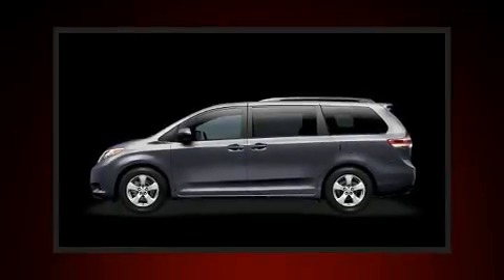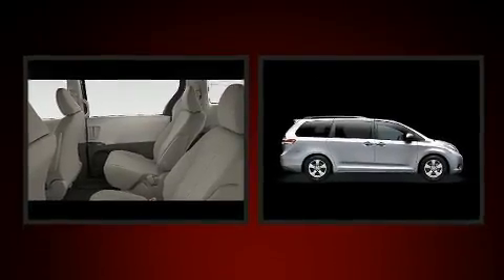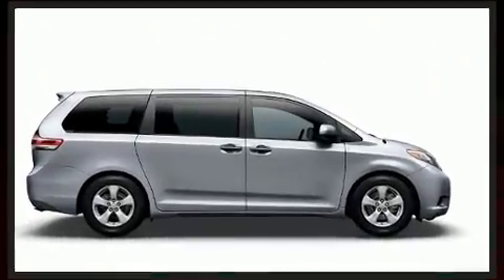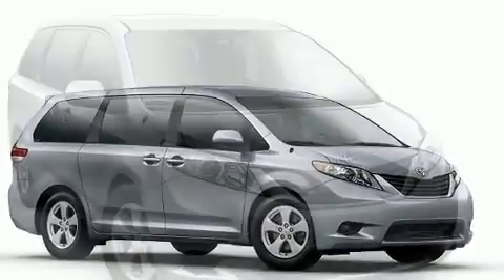Experience driving perfection in the 2014 Toyota Sienna. It features all-wheel drive versatility, an automatic transmission, and a 3.5-liter six-cylinder engine. It distinguishes itself from the competition with features such as a built-in garage door transmitter and a power seat.